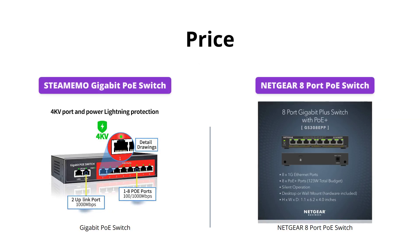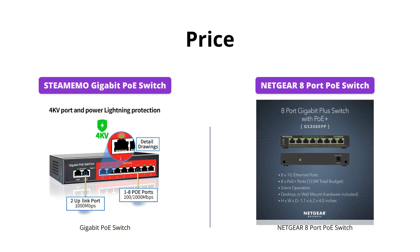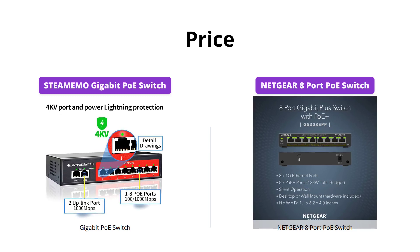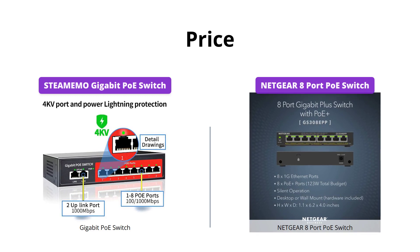If you're on a tight budget, the Gigabit PoE Switch from STEAMEMO is a great choice coming in at just $49. However, for those with a bit more flexibility in their budget, the Netgear 8 Port PoE Switch is priced at $79, offering a few more features.